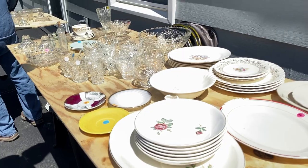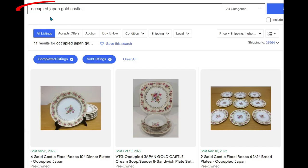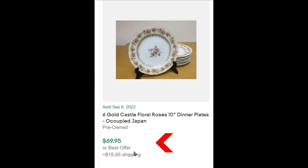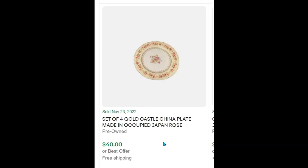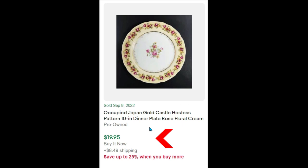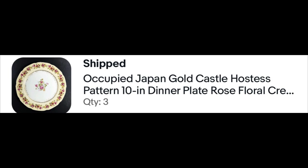We found these plates at a garage sale — they had used them in a wedding and we picked them up for a dollar each or less. I typed in 'Occupied Japan Gold Castle' completed listings sold listings sorted by highest to lowest. Six 10-inch dinner plates sold for $69.95 plus shipping, a sandwich plate and cream soup bowl and saucer sold for $45, nine 6.5-inch bread plates for $49.95, four more plates for $40 free ship, a set of two dinner plates for $21, and one single dinner plate for $19.95 — which is our listing. She bought three, but before I reveal what they sold for, I'll take you behind the scenes on volume pricing.